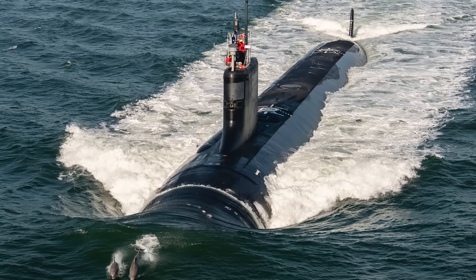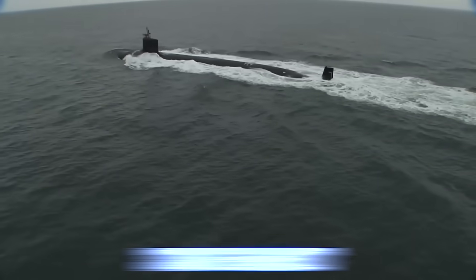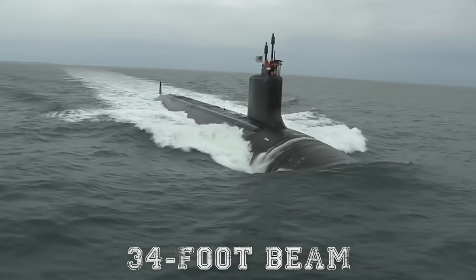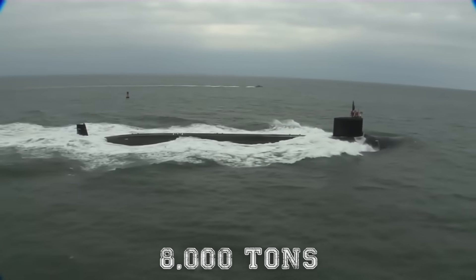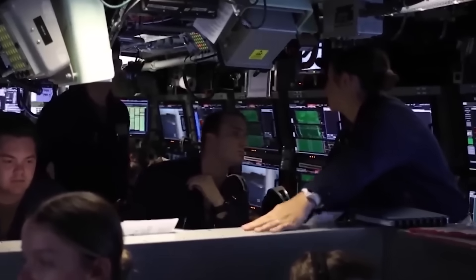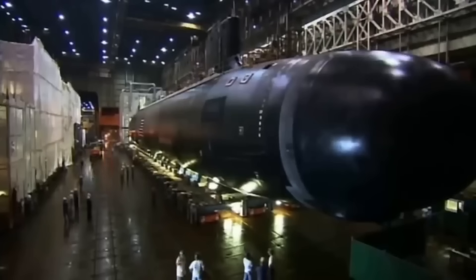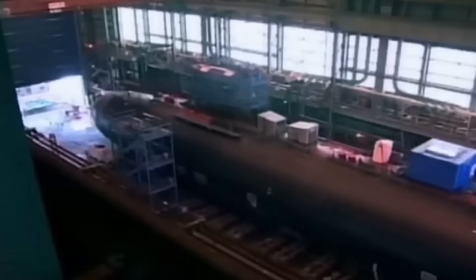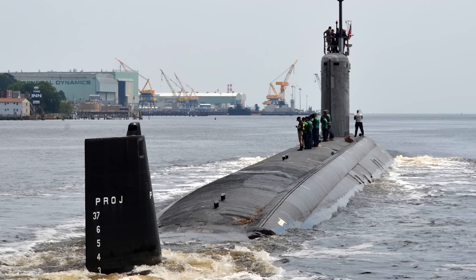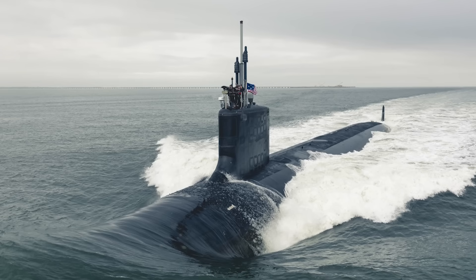The Virginia class submarines were designed with several key innovations. Measuring 377 feet in length, with a 34-foot beam, and displacing nearly 8,000 tons, these submarines were slightly smaller than the Seawolf class but packed with cutting-edge technology. One of the most distinctive features is modular construction, which allows different sections to be built separately and then assembled, increasing efficiency and reducing production costs. The Virginia class also features a unique bow design and anechoic coatings, which reduce acoustic signatures and enhance stealth capabilities.